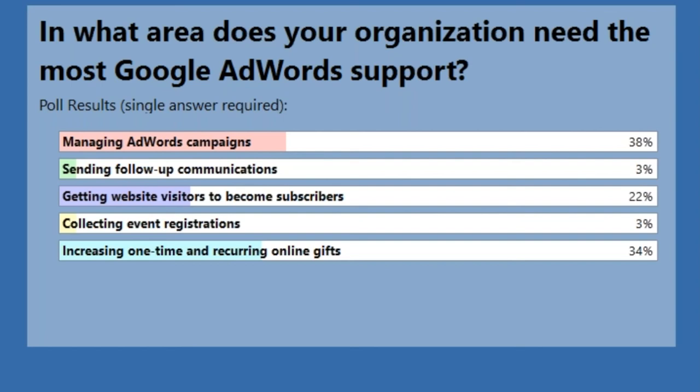On the managing AdWords side: today's webinar was more strategy-focused because that's the important starting point — figuring out your organization's AdWords strategy. We've been talking with the MobileCause team and we're not only going to be sending out an e-book with more detail on actually managing the campaign, but we're also talking about doing a second webinar focused on the back end of AdWords and the 'how' of managing it. So we've got you covered — we'll be providing that support in the very near future.